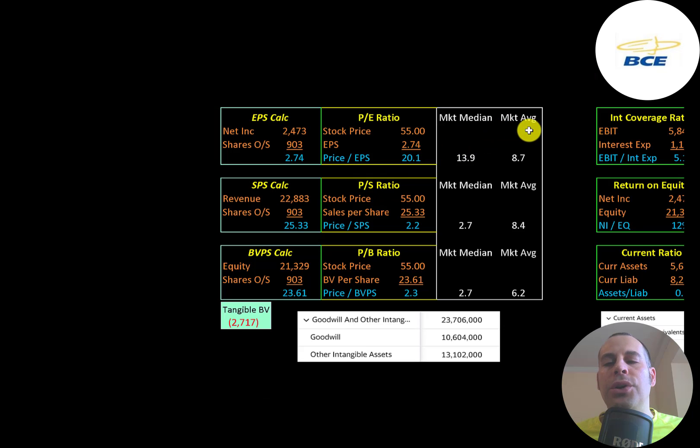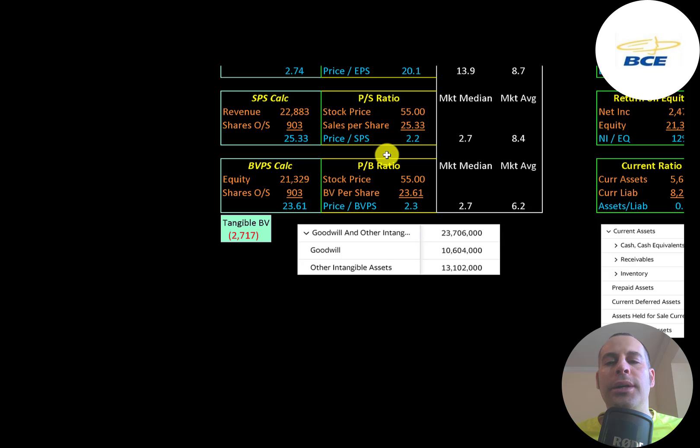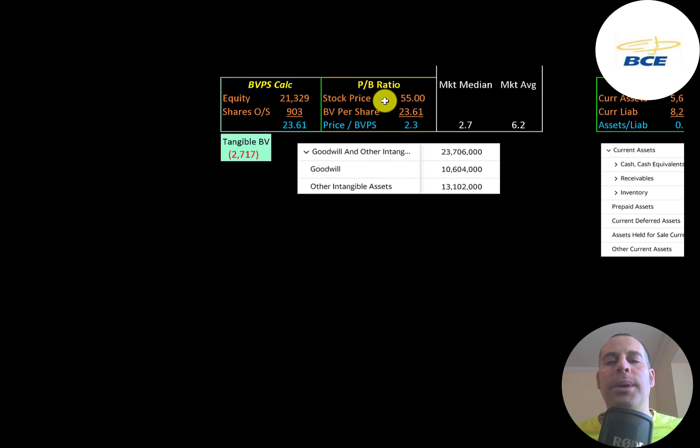Let's look at their financial ratios. The average P/E in the market is 9 and the median is 14. P/E is stock price over earnings per share — net income over shares outstanding. They're at 20.1, so investors are paying $20 for $1 of earnings. Price to sales is stock price over sales per share — they're at 2.2, a really good ratio. Price to book is stock price over book value per share — they're at 2.3, also a good ratio. Equity is assets minus liabilities; they have $21 billion of equity.